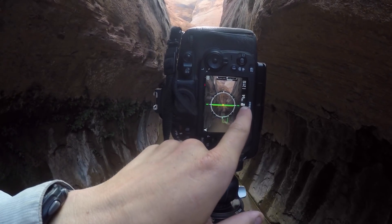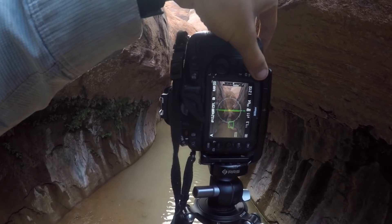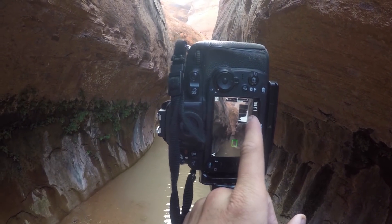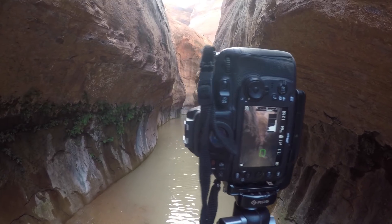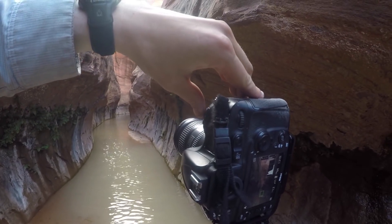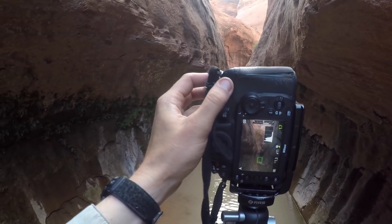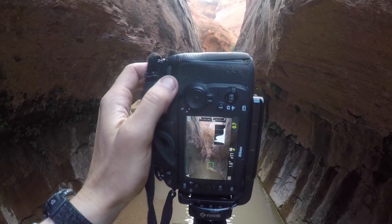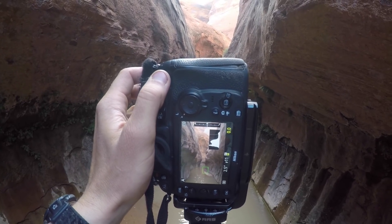I'm going to go with ISO 64 here. The last thing I need to do is dial in my exposure using the histogram. I'll pull the RGB histogram up. I'm going to push it all the way to the right using exposure compensation — so just getting brighter and brighter as I go higher and higher with exposure compensation.